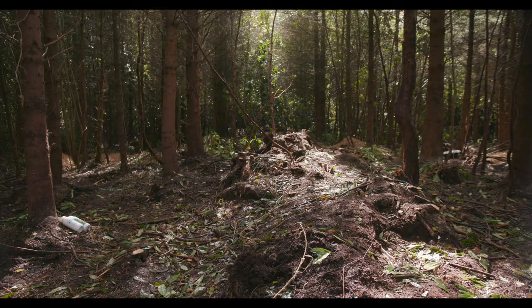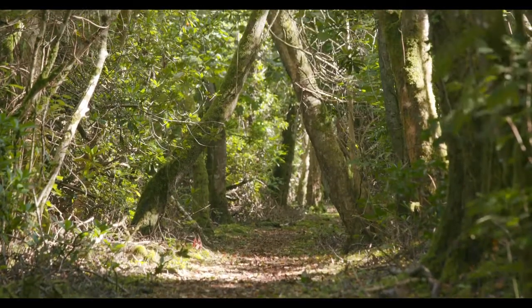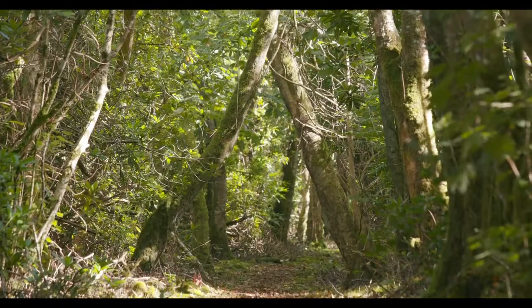Over time, this restoration work will give the woodland space to breathe by restoring its condition, supporting its biodiversity and allowing it to grow again.